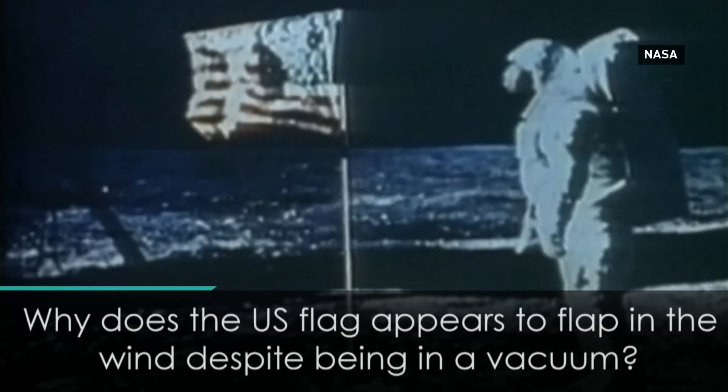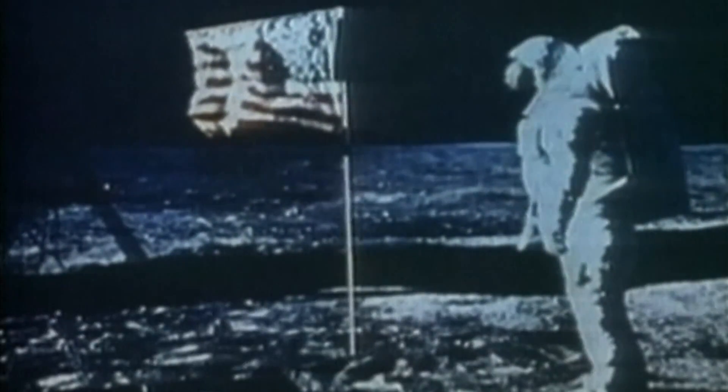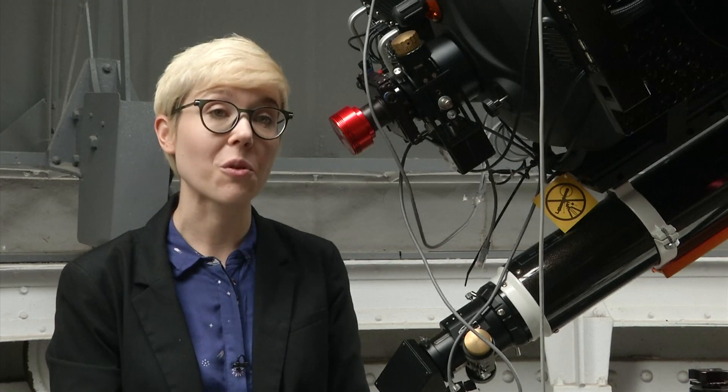Quite a few people actually do ask a lot of questions about the lunar landings and if they were real. The flag had a horizontal bar moving through the top of it, and that was to keep the flag open, because there isn't any air on the moon that would open up the flag. And so as the astronauts Buzz Aldrin and Neil Armstrong were pushing the flagpole into the ground, they had to twist the flagpole back and forth,